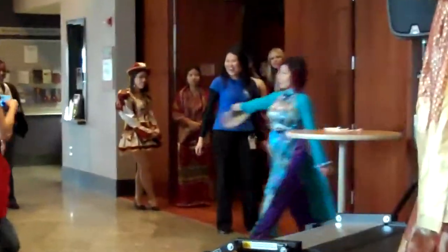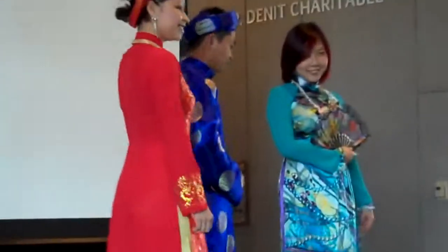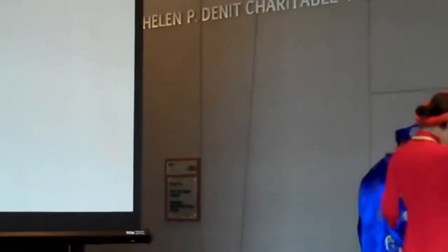And from Vietnam, we have Hon Li, Bao, and Tam. They are wearing traditional dresses called ao dai, made of silk. The ao dai is worn on special occasions like weddings and for the New Year celebration. Thank you.